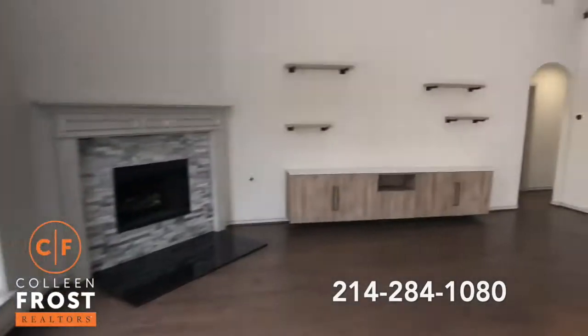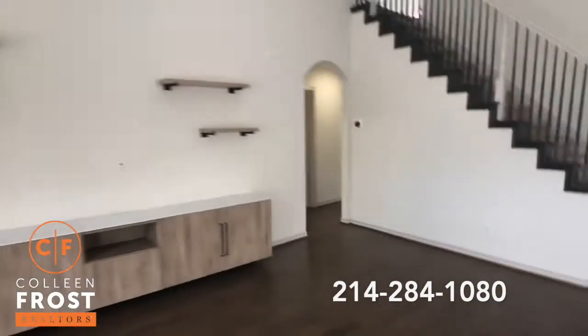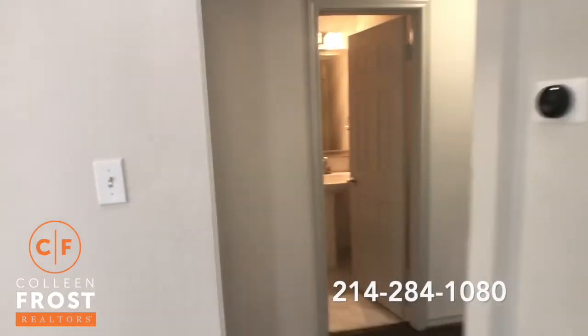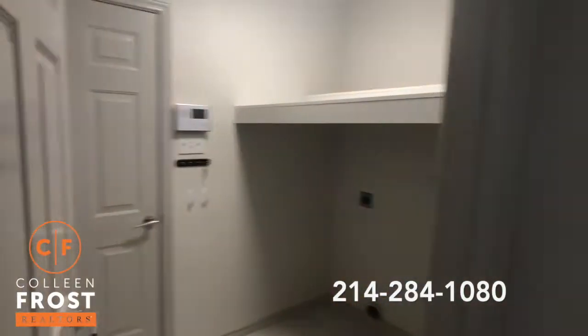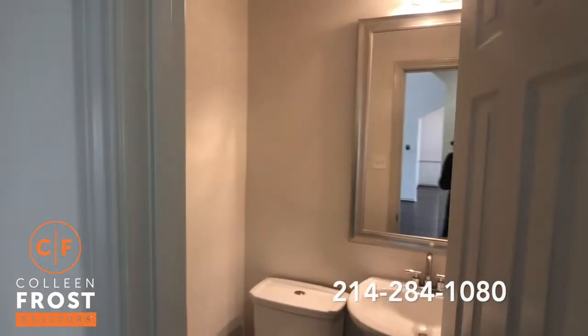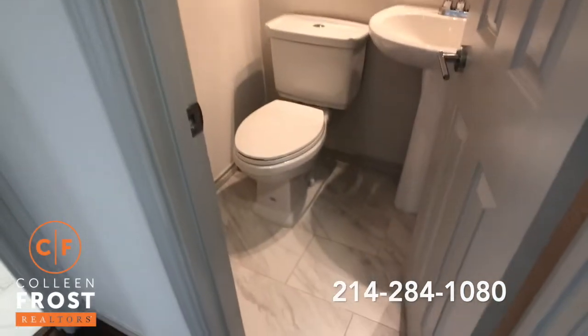Now we're going to go down towards the master retreat, but before we get there I want to show you the utility room. Here we have the utility room with modern flooring. We also have the guest bath — again, that same gorgeous tile.